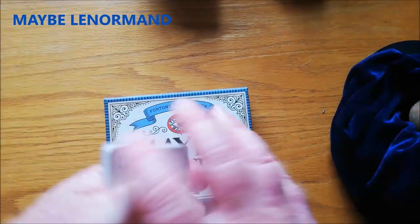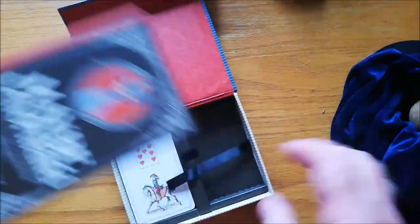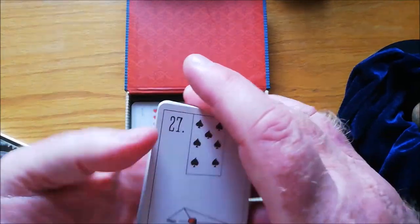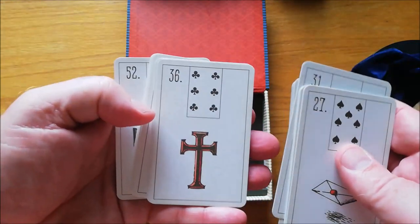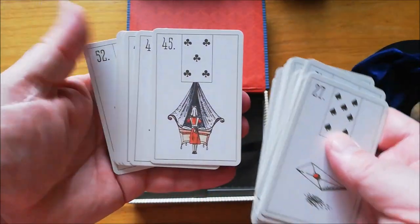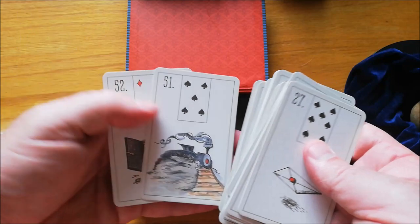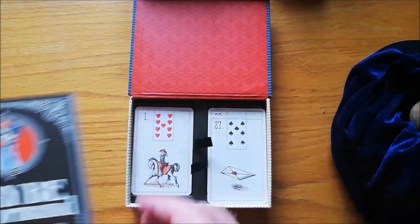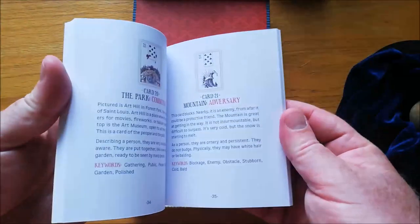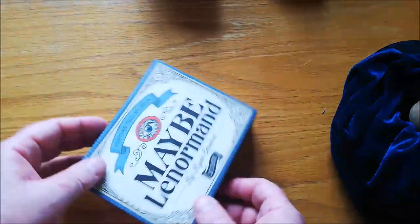This is such a cool deck — it's called the Maybe Lenormand. It's got two little places for your cards in the box, and these cards are incredibly easy to read. They're very simple — probably the most simple deck I have. The nice thing about this deck is that it has tons and tons of extra cards. I got this deck because of the booklet — it's an amazing little booklet. If you don't know how to read Lenormand, if you don't know anything about Lenormand, this is the deck to start with. It's called the Maybe Lenormand. Fantastic deck.